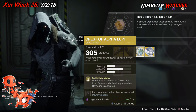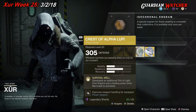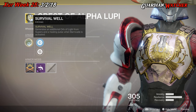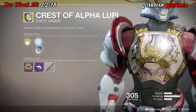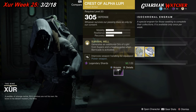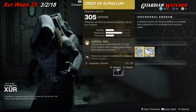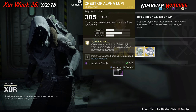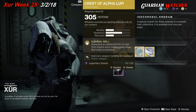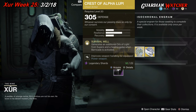Next, the Crest of Alpha Lupi for the Titans. This comes with 1 mobility, 2 resilience, and 1 recovery. The intrinsic perk is Survival Well, which generates an Orb of Light from Supers and a Healing Pulse when Barricade is active. Then we have Posterior Reinforcement mod, Restorative mod, and a Power Bracket mod. This is an okay exotic in Destiny 2 — it was definitely a lot better in the original Destiny, but it has a good all-around aspect. I'd rate it a tier 2 in PvE and a tier 2.5 in PvP. There are better exotics out there specific to your subclass; I probably wouldn't waste my time just on a Crest of Alpha Lupi.